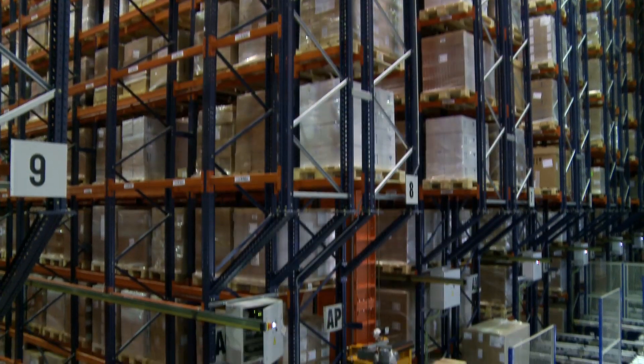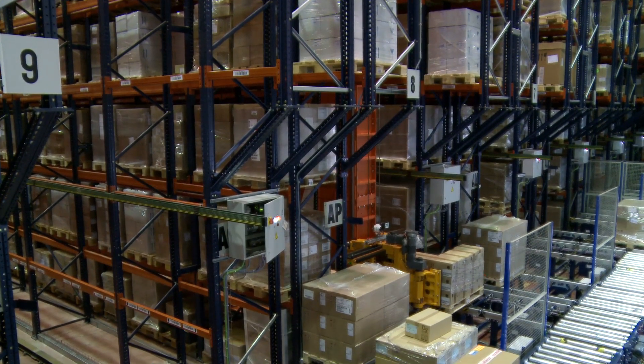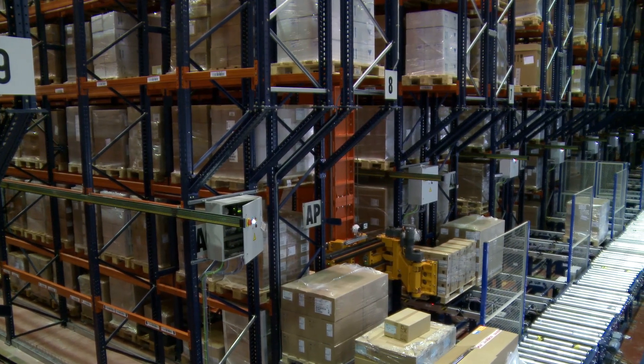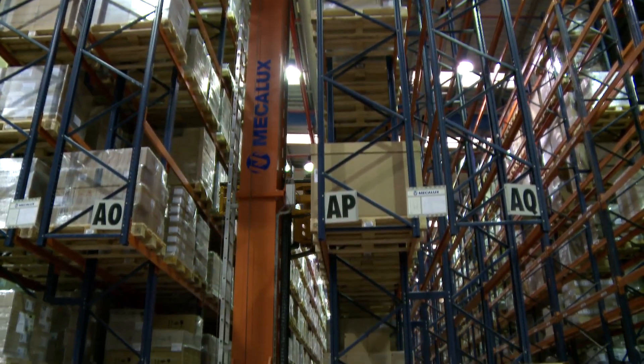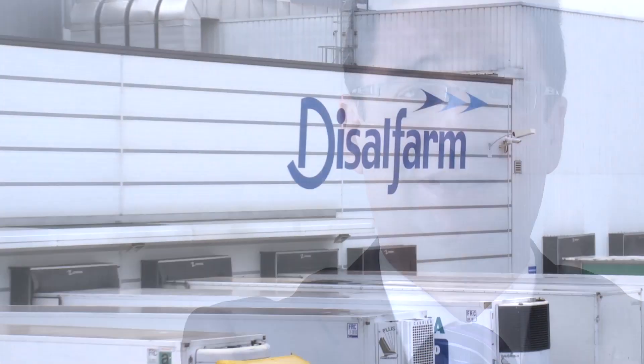Before, our maximum capacity for movement of product in and out of the storage area was around 1,400 pallets per day. Now that capacity is triple of what it was before, thanks to the automatic pallet conveyor and to the automatic stacker cranes — from 1,400 to over 5,000 pallets per day, with an unbeatable level of quality.